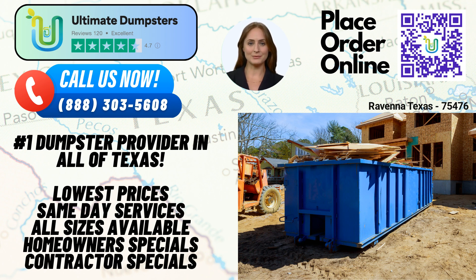Finally, our 40-yard dumpster measures approximately 22 feet long, 8 feet wide, and 8 feet high. It is ideal for commercial construction projects, major cleanouts, and large-scale renovations.